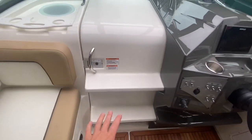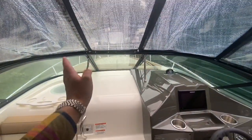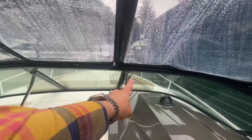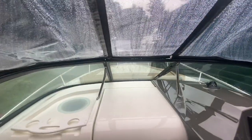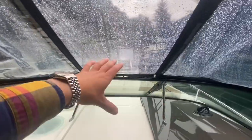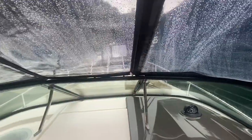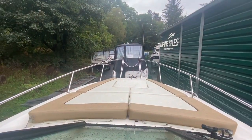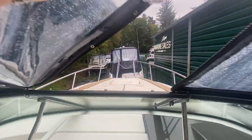Access out onto the bow is over two steps, out over the moulding, release the front window, and straight out onto the foredeck sunbathing area. We have a large windscreen wiper on the starboard side, and there are huge grab rails so if you have little kids out there on the bow it is a great space but most importantly a very safe space for everyone involved.